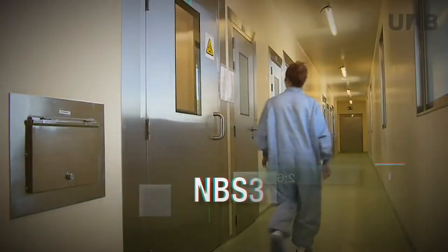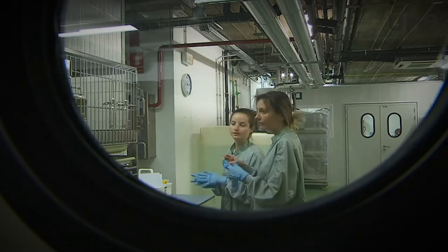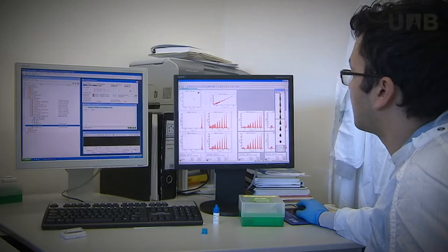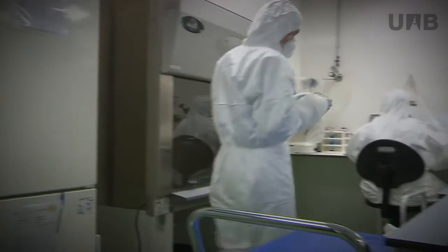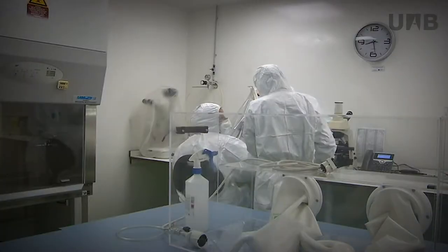Endowed with Level 3 Biocontainment, it is a centre of reference for classical swine fever for the World Organization for Animal Health. In this centre, degree final projects, master's degree dissertations and doctoral theses are carried out under the supervision of faculty staff.